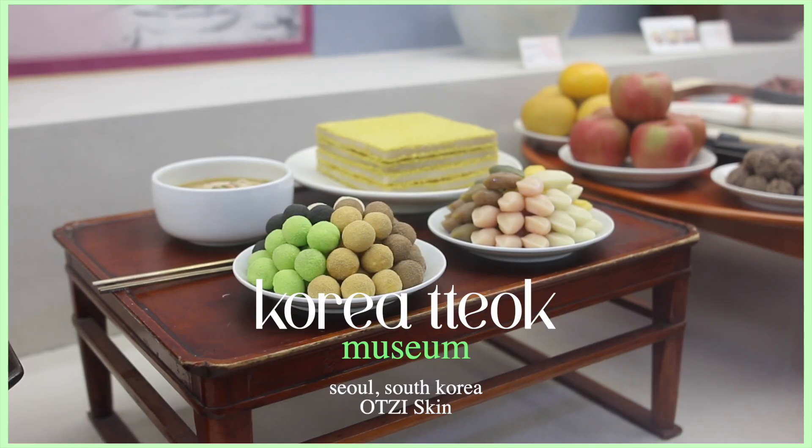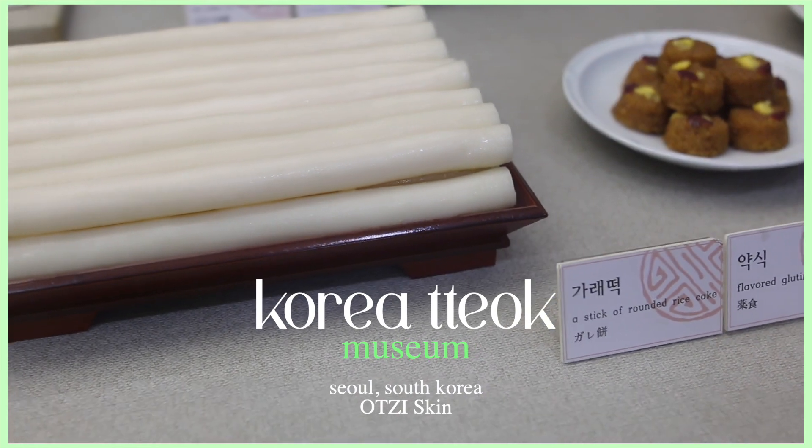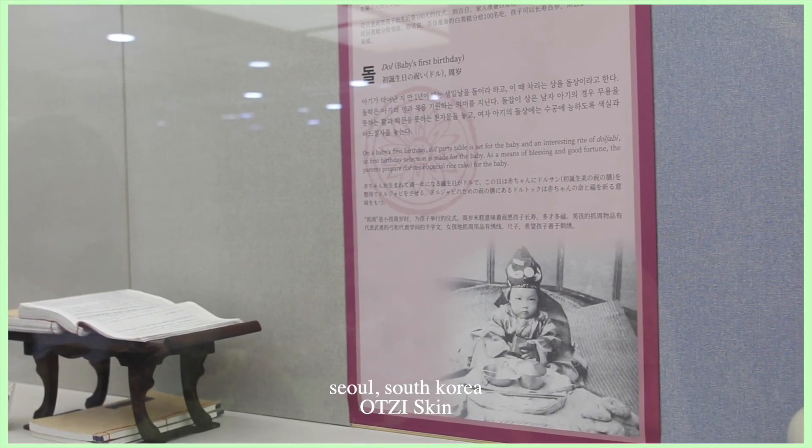While in Korea, me and two members of the OOTSI team took a trip to the Korean tteok museum. Tteok is Korean rice cake, and rice cake has been very significant throughout Korea's history. In Korea there is a celebration called the 100-day celebration — when a baby turns 100 days old, you celebrate that day, and one of the things involved is rice cake. Korean rice cake has inspired OOTSI to create this pore mask.